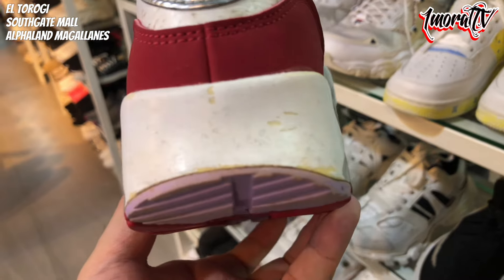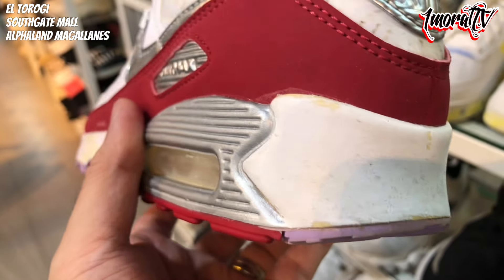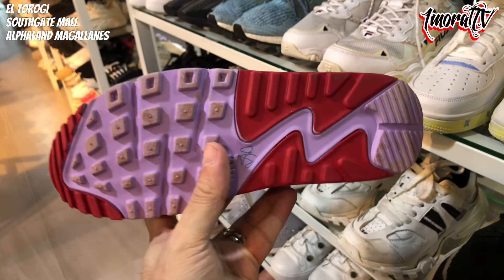Still in great condition overall. There are some issues though — the paint on the back part is already peeling.